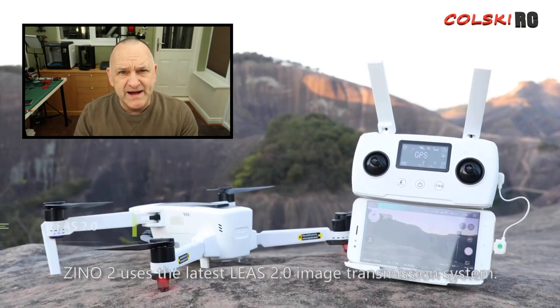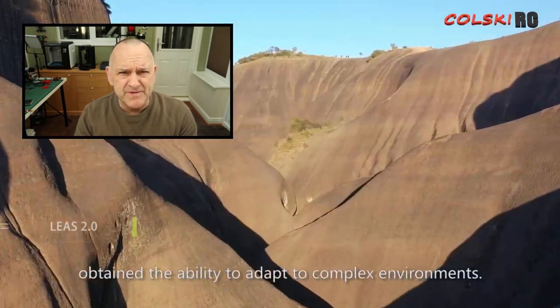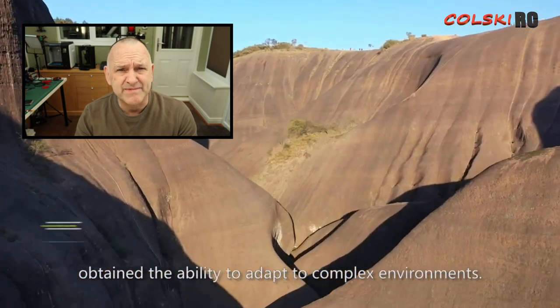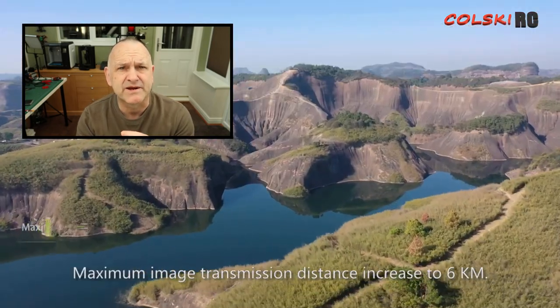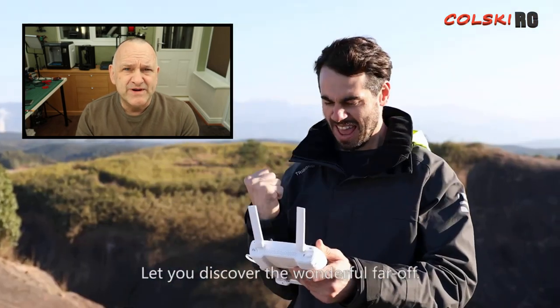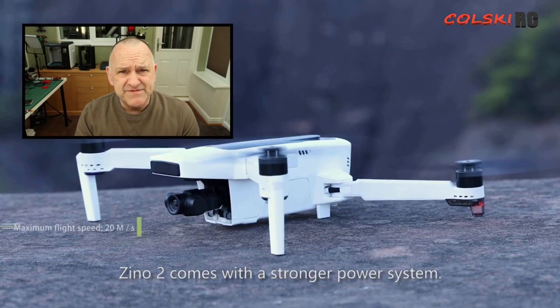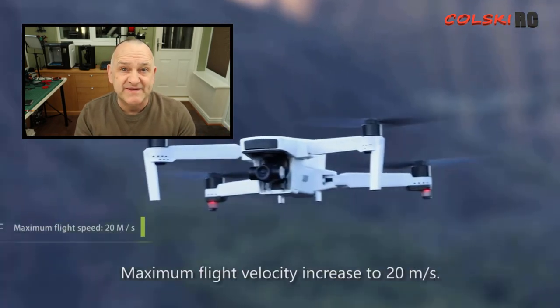The Xeno 1 is now an absolute bargain — it's a great flyer, flies superbly, and you can pick it up from around £196 from Gearbest. There'll be a link in the description below if you want to buy one at that price. It really is a no-brainer, an absolute bargain.